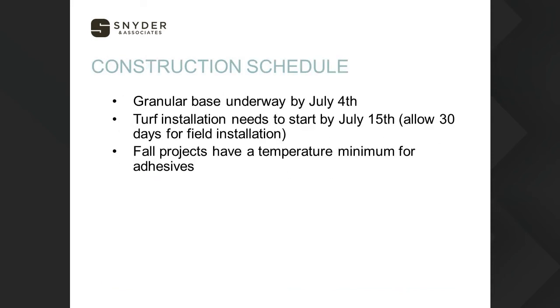For construction scheduling, there are a couple of key rule-of-thumb dates. The granular base needs to be underway by July 4th if we're going to open the field for varsity football in the fall — that's a specific date we have to hit. As an example, the new stadium up in Ankeny had a hard deadline: it was the first year of the Ankeny versus Ankeny game at Northview Stadium, and the turf field had to be done no matter what. They installed that turf field in 12 days under the lights. We'd recommend allowing at least 30 days for field installation.